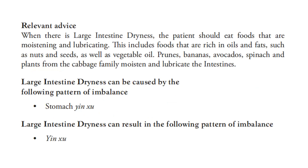For the relevant dietary advice, when there is large intestine dryness, the patient should eat foods that are moistening and lubricating. This includes foods rich in oils and fats, such as nuts and seeds, as well as vegetable oil. Prunes, bananas, avocados, spinach, and plants from the cabbage family moisten and lubricate the intestine.